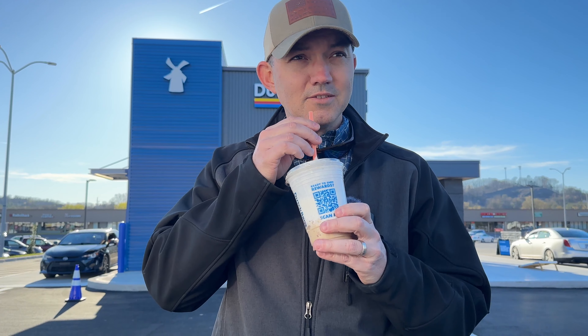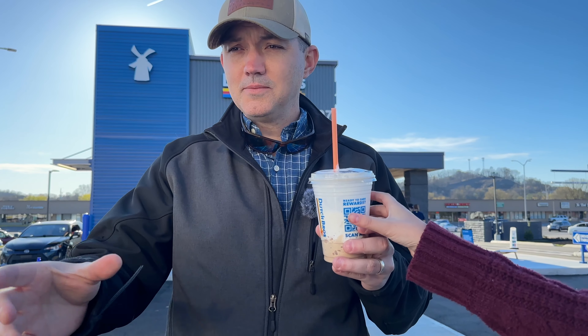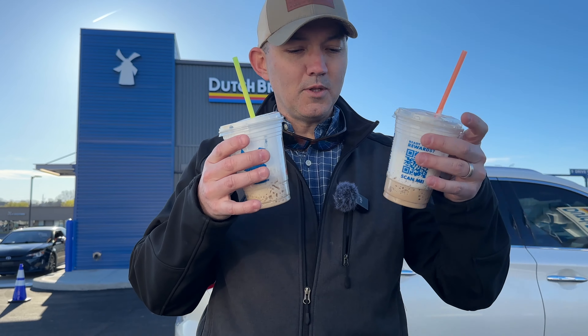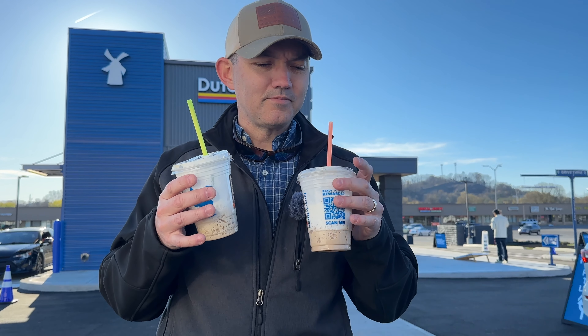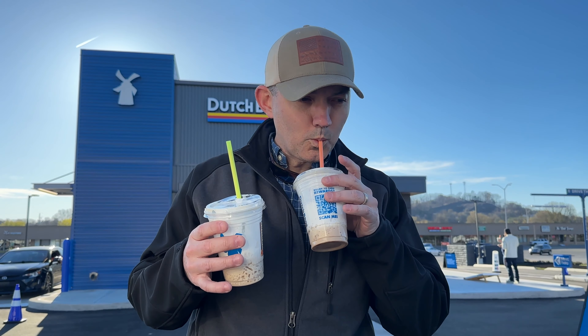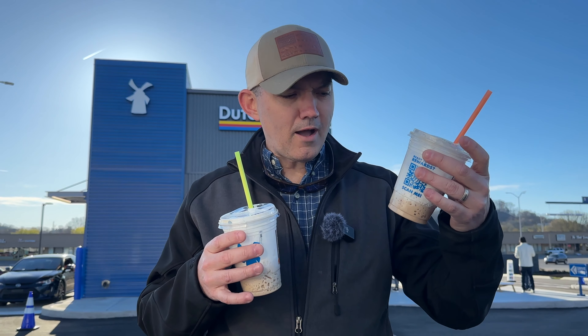That's my favorite. So this is the Caramelizer. Yes, I really like that one. And then this is the Golden Eagle. Caramelizer or Golden Eagle? I think I've got to go with the Caramelizer. Wow. Caramelizer is the move. That's my favorite.